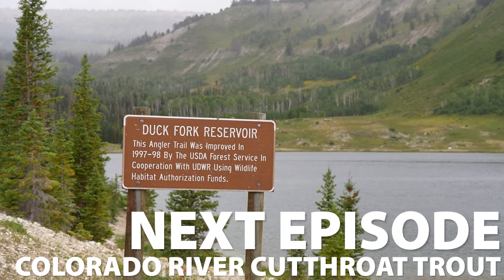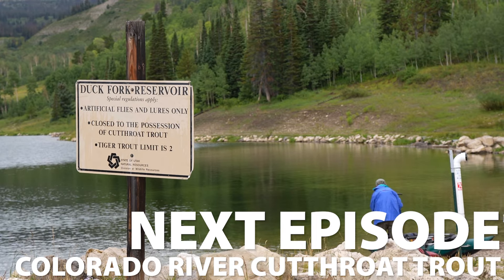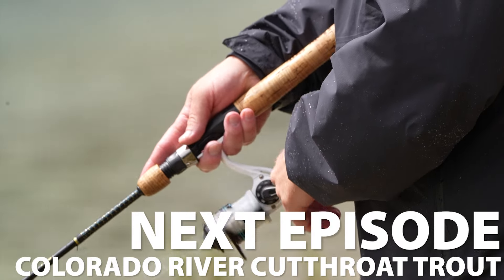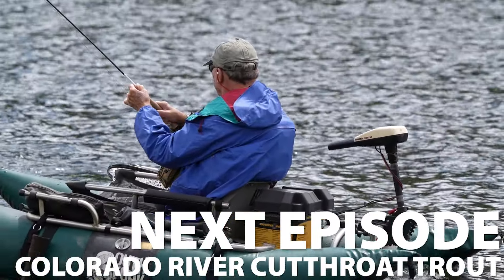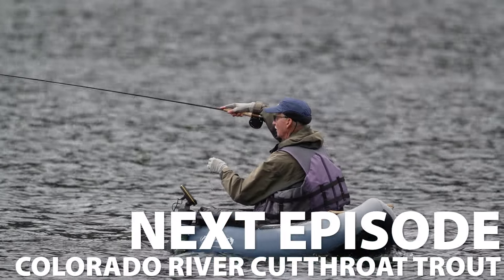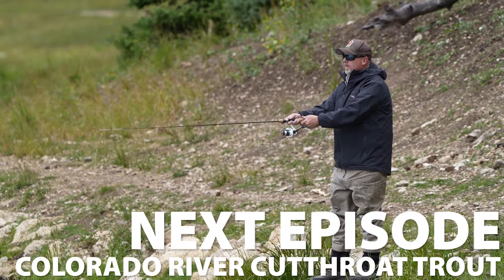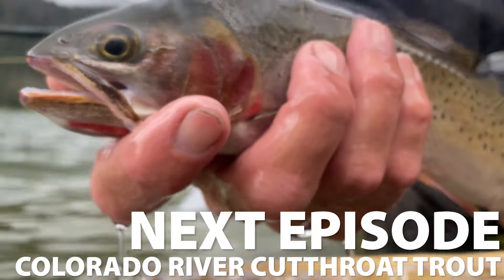We're here at Duck Fork Reservoir in Farron Canyon, and we're going to try and catch our Colorado River cutthroat trout. We've got Ken Tuttle, Tom Ogden — some expert still-water anglers — and Calvin Black, our biologist from the southeast region, to help us get it done.